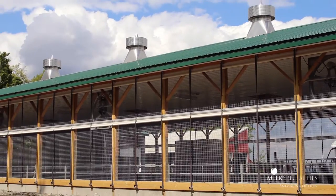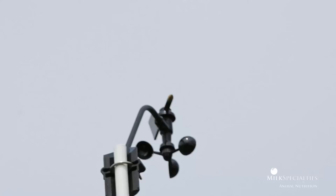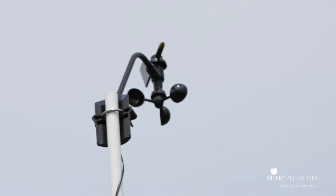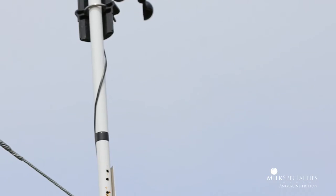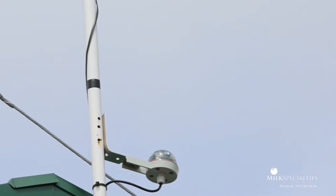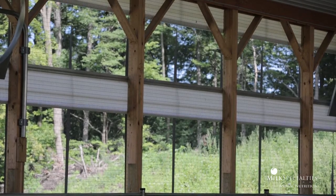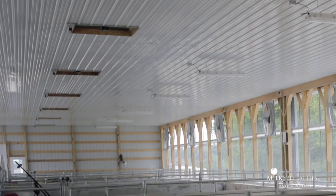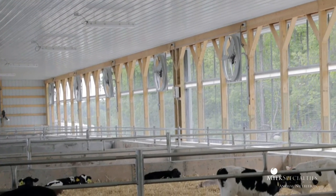The technology that we've installed in the new barn has the ability to measure wind speed, humidity, temperature, precipitation, and wind direction, and it takes all that information into account in managing the curtains. That technology, between that and the chimneys, makes the environment in that barn really impressive.